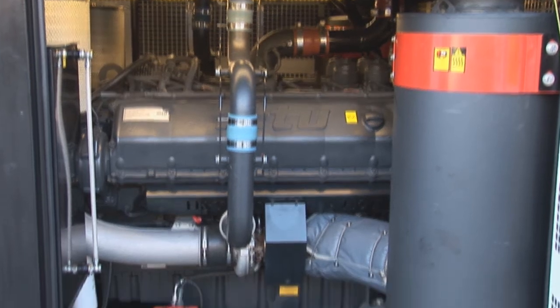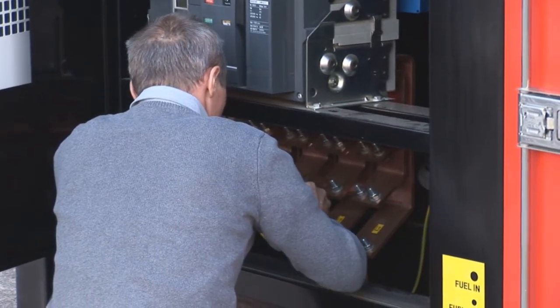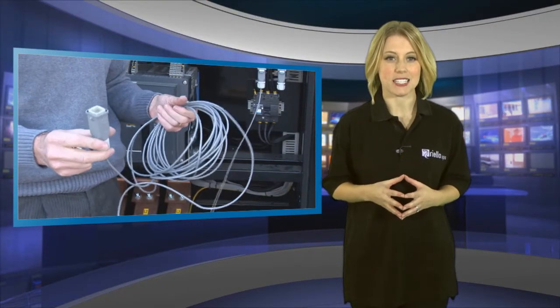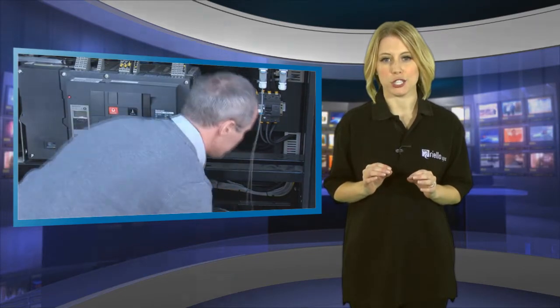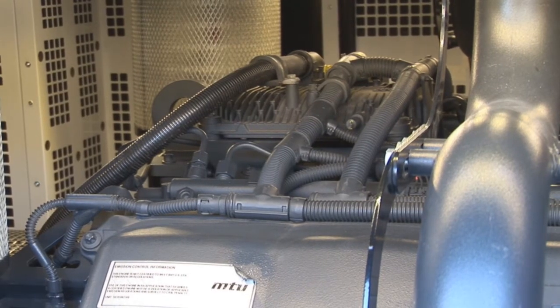The Power Cube is powered by a fuel-optimized MTU V-12 dual-frequency engine, complete with Deep Sea DSE8610 controller with visible oil level detection, oil makeup tank, synchronizing capability, coolant heater, charger and heavy-duty batteries.